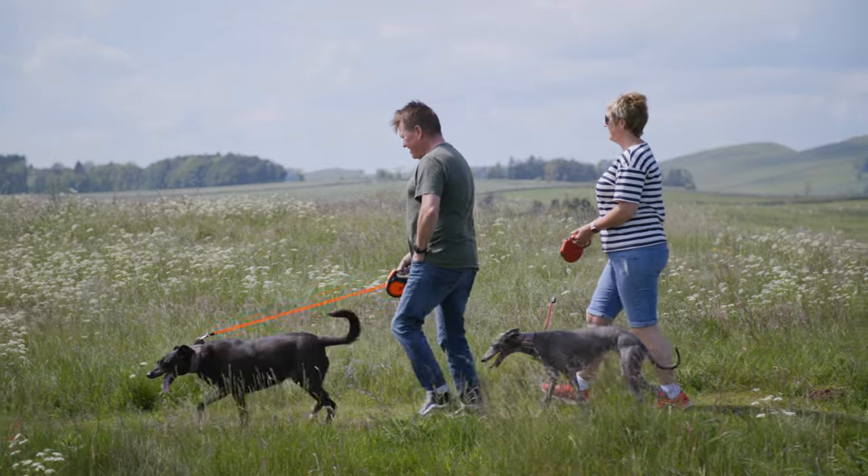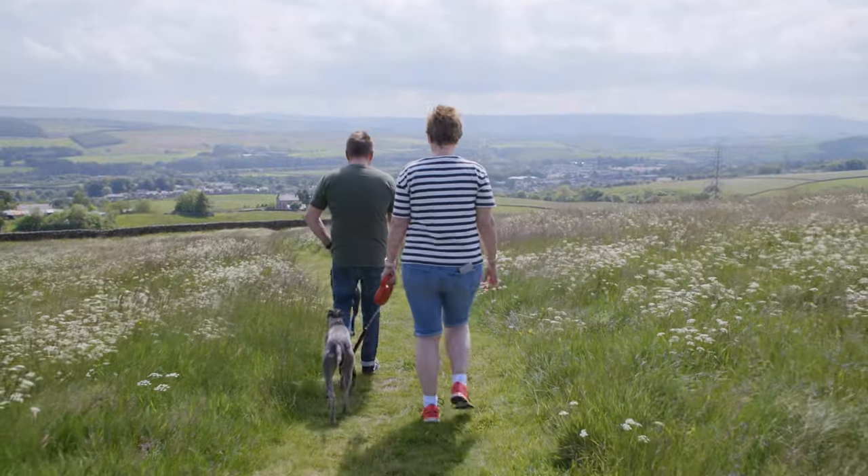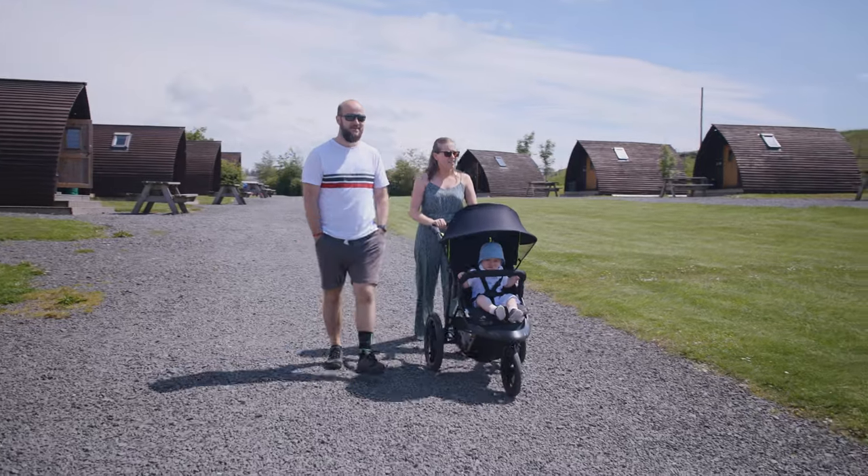Guests should visit Herding Hill Farm because we're family friendly, we're dog friendly, we've got excellent first-class facilities, and families just love coming here.